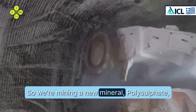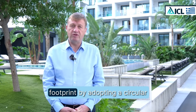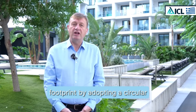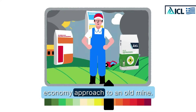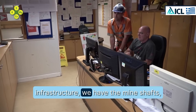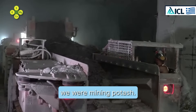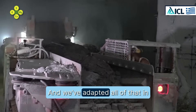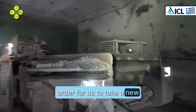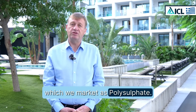At Boulby, we've converted an old potash mine into a polysulfate mine. We've reduced the carbon footprint by adopting a circular economy approach — reusing all of the infrastructure, mine shafts, people, and equipment from when we were mining potash, and adapted all of that to mine a new mineral called polyhalite, which we market as polysulfate.